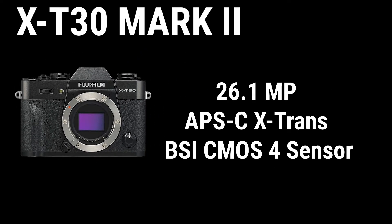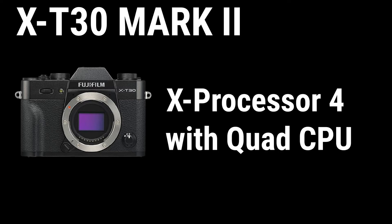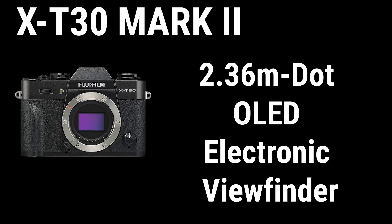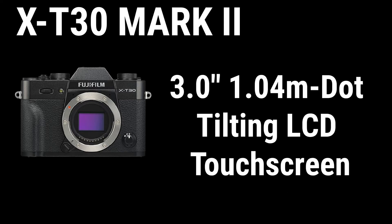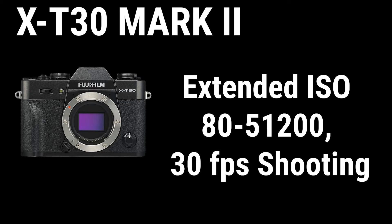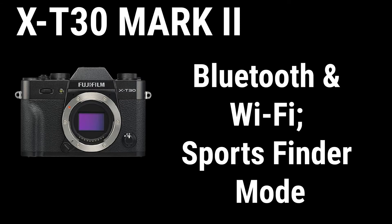Fujifilm X-T30 Mark II key features: 26.1 MP APS-C X-Trans BSI CMOS 4 sensor, X-Processor 4 with Quad CPU, DCI and UHD 4K 30 video with F-Log Gamma, 2.36 million dot OLED electronic viewfinder, 3.0-inch 1.04 million dot tilting LCD touchscreen, 425-point phase detection autofocus, extended ISO 80 to 51,200, high-speed continuous shooting, Bluetooth and Wi-Fi, and Sports Finder mode.